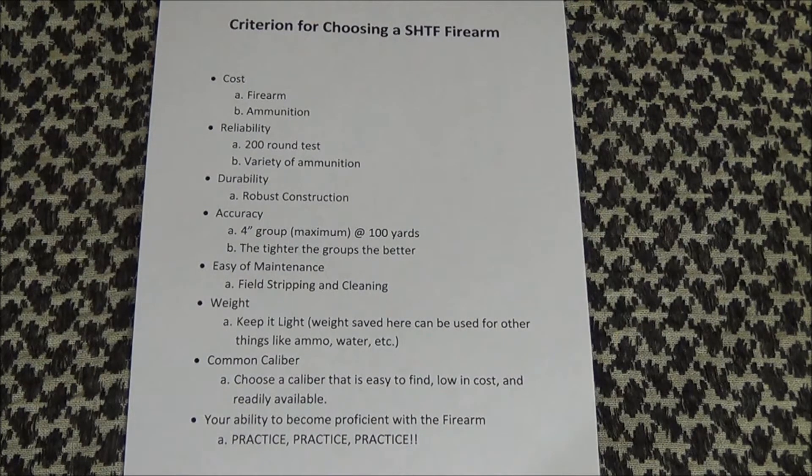First off is cost. Buying one expensive firearm to protect your family is a serious mistake. You must be able to present a strong defensive front in the event of a disaster like Katrina. Bad people look for weak, easy targets. So don't be weak and don't make it easy. The more people you have that are armed and trained, the better.